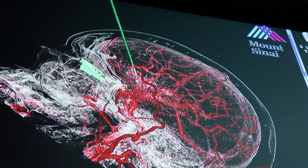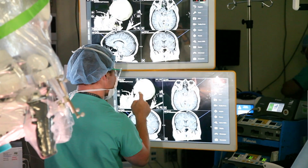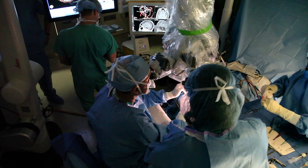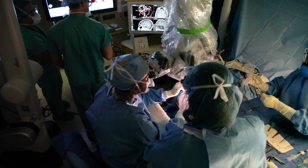The more we can bring technology into that very critical environment, I think the better we will be. We're trying to bring in other lines of information that make it a little safer to do these procedures.